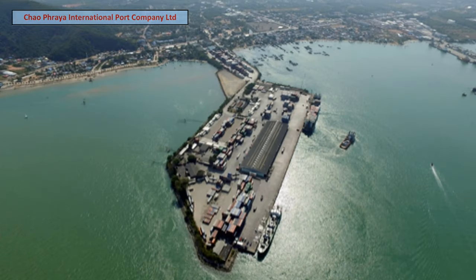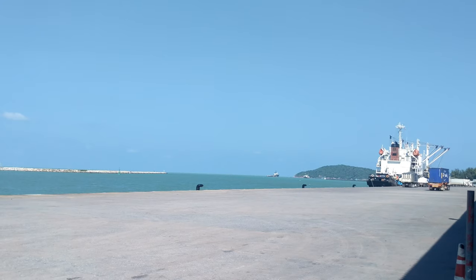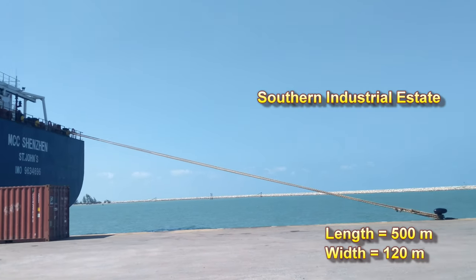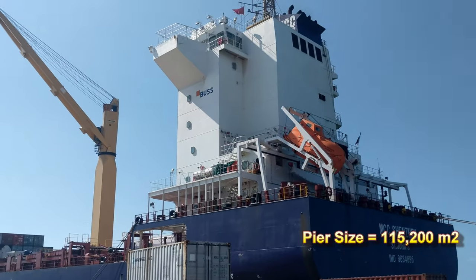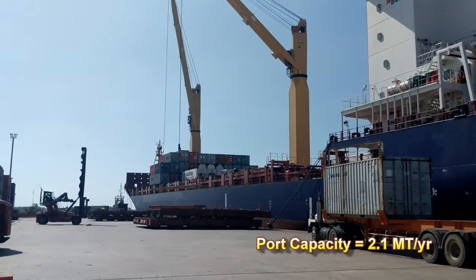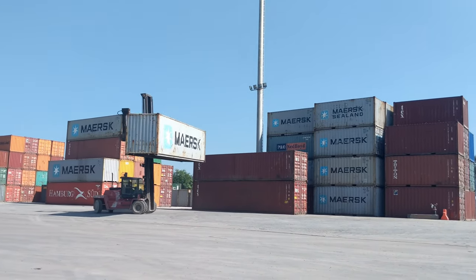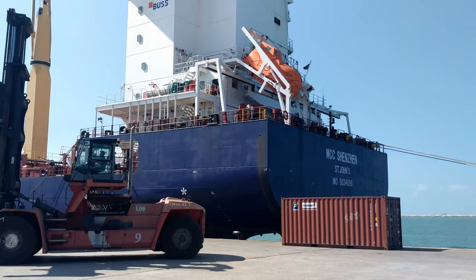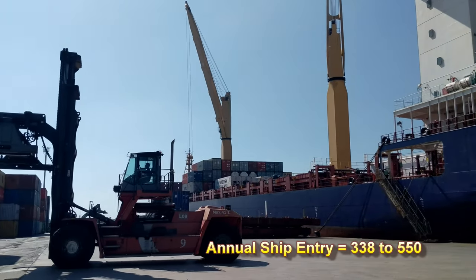The Songkhla Deep Sea Port was constructed in 1986, and Chao Praya International Port Company Limited, a private company, has been operating the port since 1988. The length of the pier is 500 meters with a width of 120 meters, covering 115,200 square meters overall. Port capacity is 2.1 million tons of cargo a year, and for containers the capacity is 200,020-foot equivalent units, or TEU, a year. In the last six years, the number of ships entering the port each year has varied from 338 to 550, and about one-half are container ships.